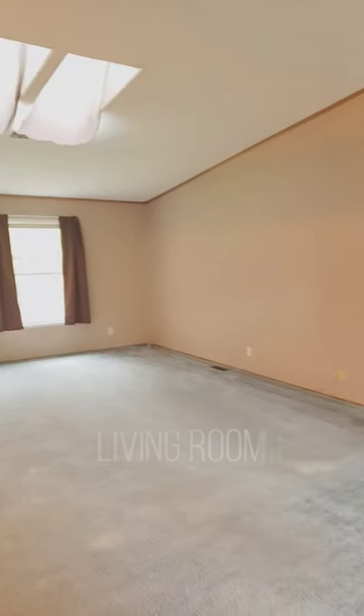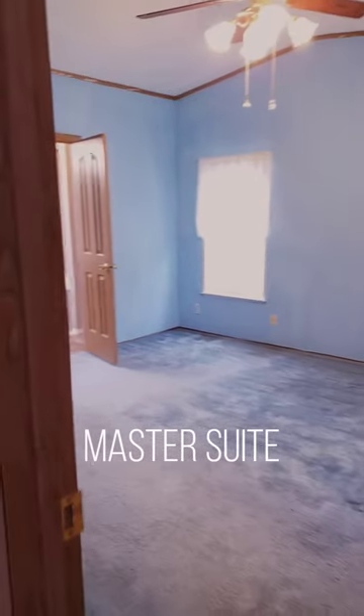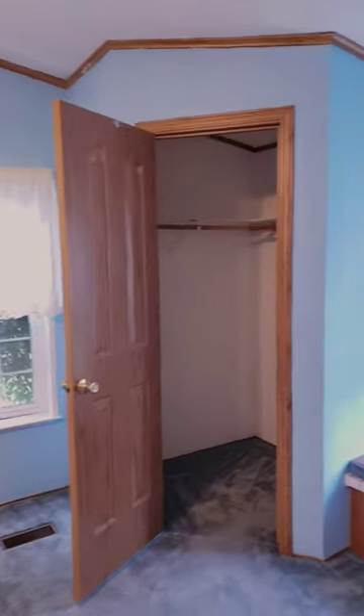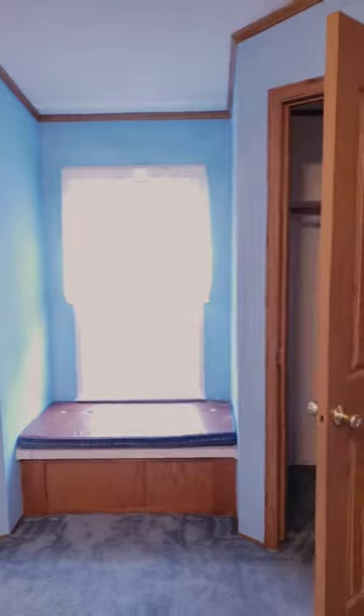Here we have the living room, right into the master suite. The master suite comes with not only one, but two closets.